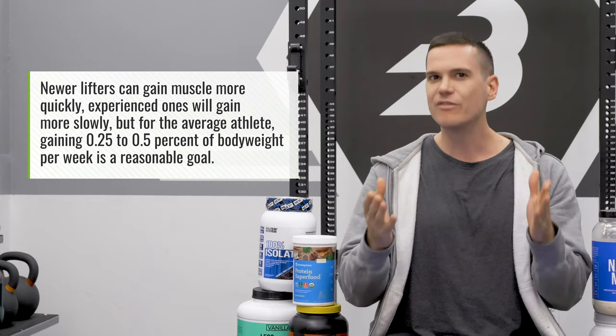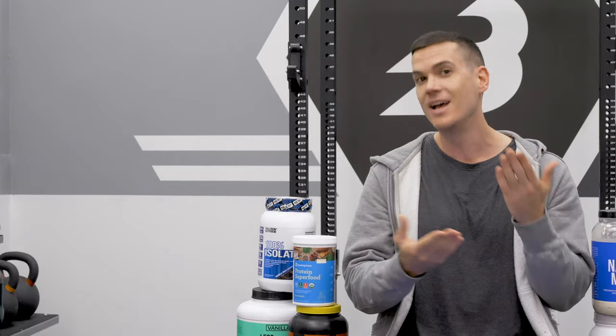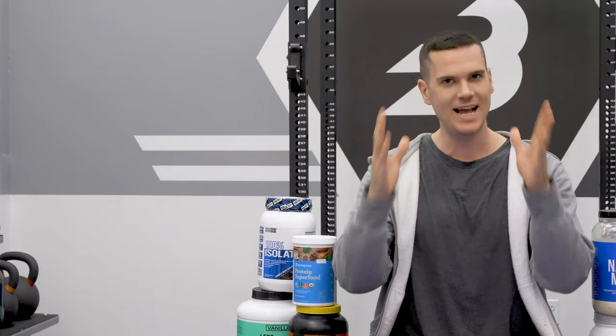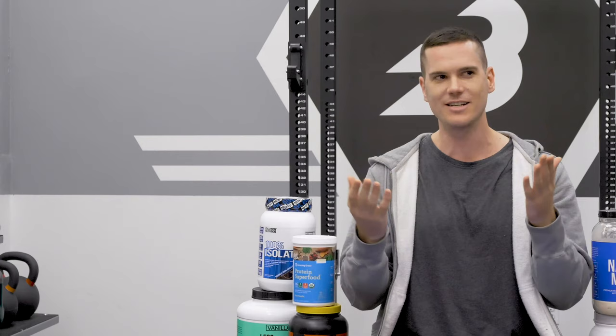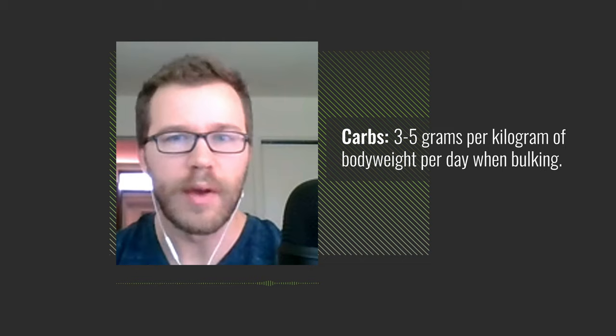For macronutrients when bulking, you've got more leeway. Once you reach the minimum protein and fat intakes already discussed, the remaining calories gap is larger because your overall calorie count is higher — meaning you'll be eating quite a bit more carbohydrates. A general range of 3 to 5 grams of carbohydrates per kilogram per day when bulking will ensure enough carbohydrate to fuel training, exercise, and energy intake.